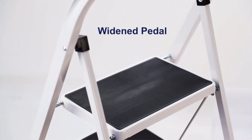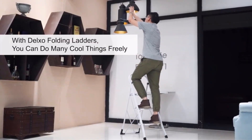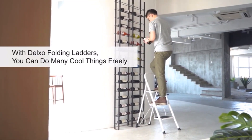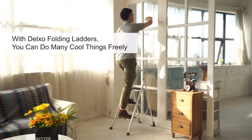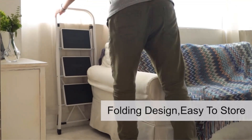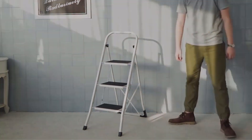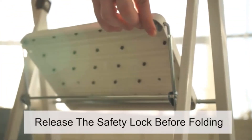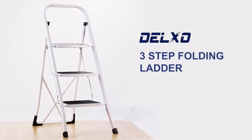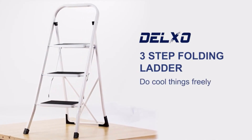It is versatile and can be used in various settings, both indoors and outdoors, making it ideal for different tasks such as cleaning, painting, or reaching high places. Delxo provides a one-year warranty and 24/7 customer service support. It comes fully assembled with dimensions of 15.35" x 24.6" x 38.78" and a maximum load capacity of 330 pounds. The ladder is made of plastic, features a dark gray color, and is manufactured by XMSJ in mainland China.